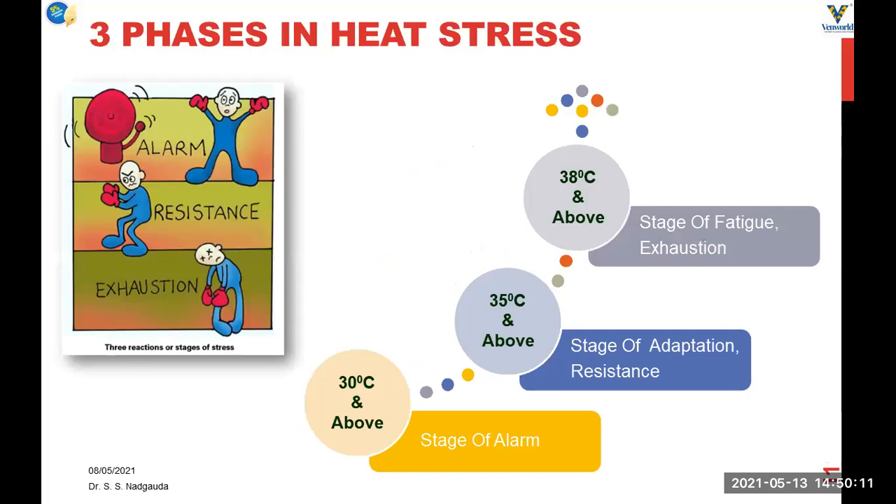Birds are always trying to fight the situation and try to adjust to the increasing environmental temperature. The bird's response to increasing temperature involves three stages: first, an alarming situation at 30 degrees centigrade and above; then a stage of adaptation where birds try to adapt to the situation, normally at 35 degrees centigrade and above; and the third phase is the stage of fatigue or exhaustion, where the bird is unable to cope, generally at 38 degrees centigrade and above.